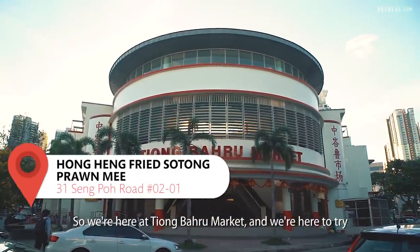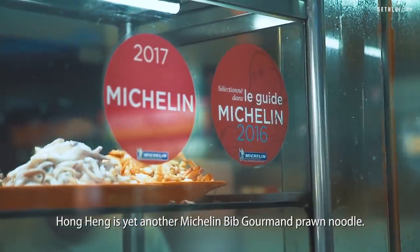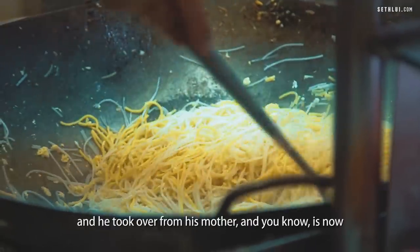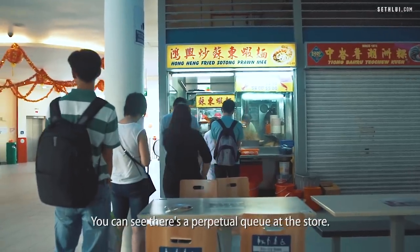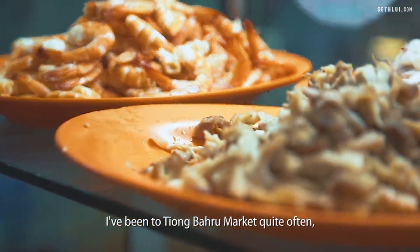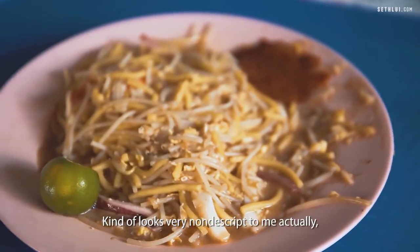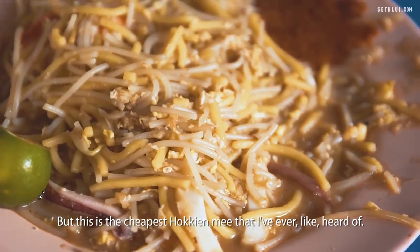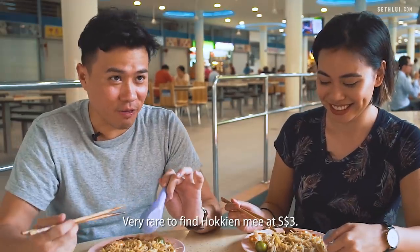So we're here at Tiong Baru Market to try the Hong Hen fried sotong prawn mee. Hong Hen is yet another Michelin Bib Gourmand prawn noodle stall. Chef Manfred is the third generation chef — originally an engineer who took over from his mother and now fries at the stall pretty much every day. There's a perpetual queue; a lot of times they sell out and close earlier, so come early. This is a $3 version, and it's the cheapest Hokkien Mee I've heard of. It kinda looks very non-descript — just looks like any other Hokkien Mee from a random coffee shop.